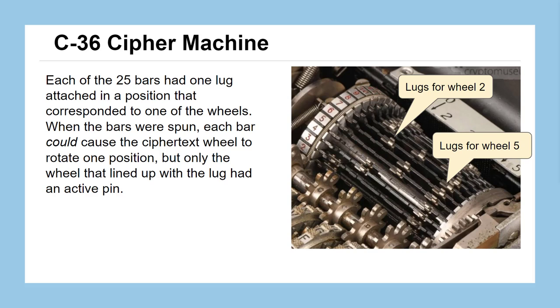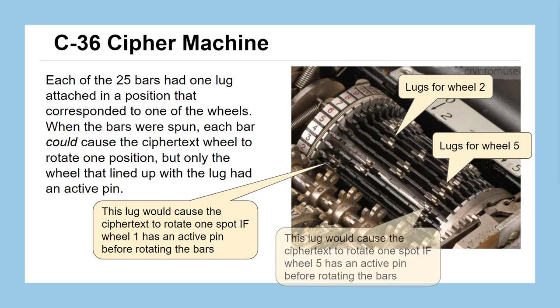Zooming in on the cage or cylinder of bars, there are 25 bars and we can see the different positions across each bar for the lugs. Each lug could line up with a particular wheel — wheel 1, 2, 3, 4, or 5. As that lug rotates around, all bars rotate for every single letter. As a bar passes by one of the wheels, if that wheel is in an active position, the ciphertext wheel will turn one time for that bar. So there's a possibility that as the bars go all the way around, your ciphertext wheel could move 25 spots — once for each bar. But more commonly it'll be some number smaller than 25, because not all five wheels will always be in the active position.